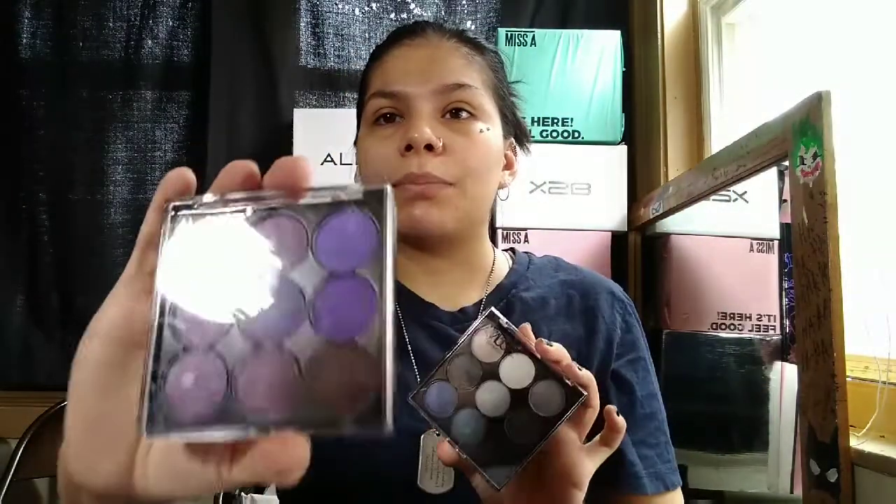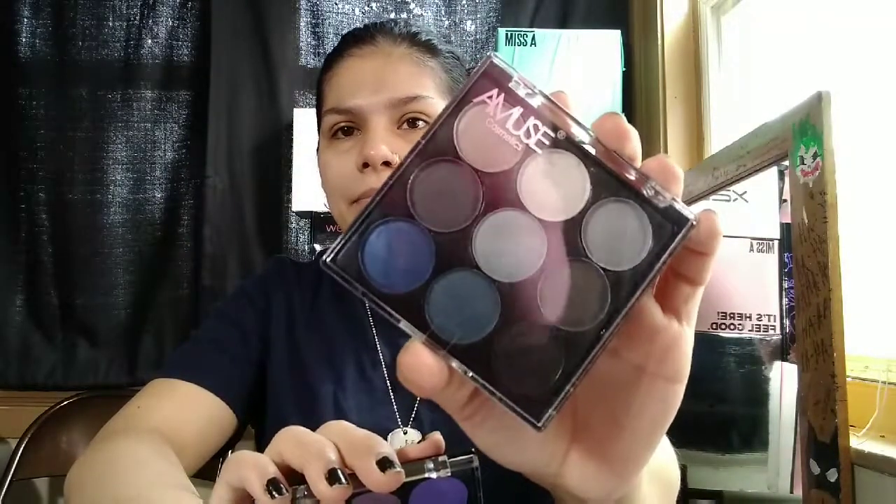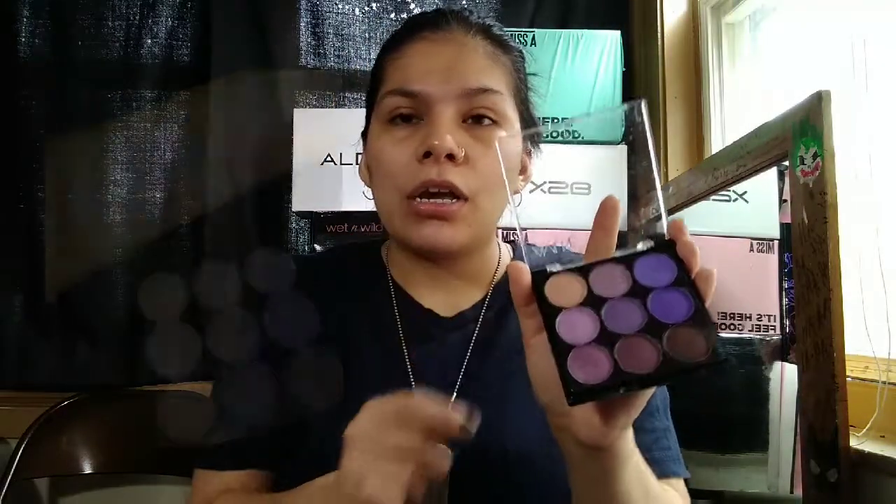I got two palettes from Amuse Cosmetics — this is the purple palette and this is the navy palette. I didn't open anything yesterday except for these palettes because I was doing a swatch test. I'll put a picture right here — this is the swatch of the purple palette. As you can see, it's buildable. The purple does look a little patchy, however it is buildable. And here are the swatches of the navy palette.